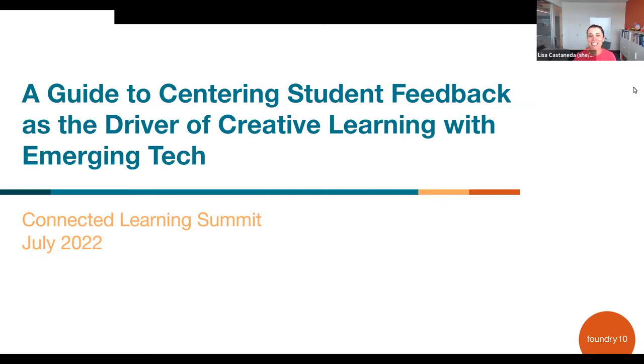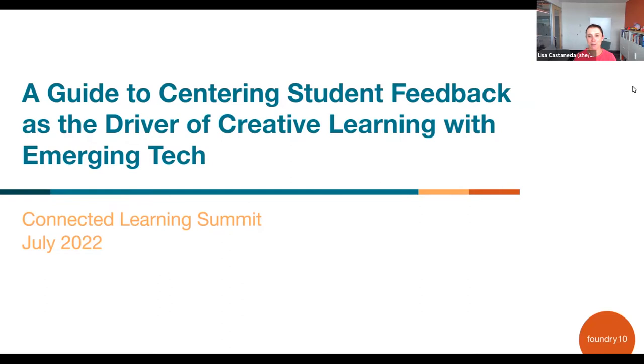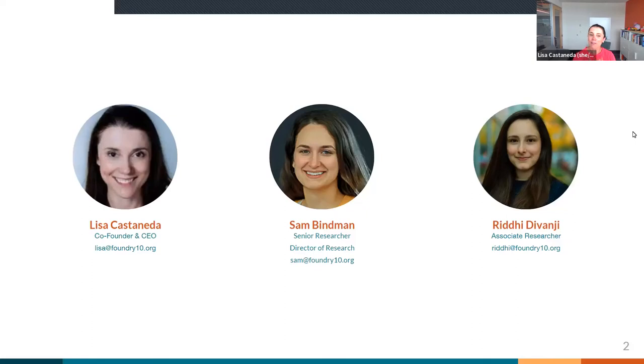Hi, everyone. Welcome to our talk: a guide to centering student feedback as the driver of creative learning with emerging technology. We are really excited to talk with you about gathering student feedback today. So we're going to dive right in because we have a lot of information. First off, a quick introduction. My name is Lisa Castaneda. I am a co-founder and CEO of Foundry 10, which is the organization that's presenting this research today.